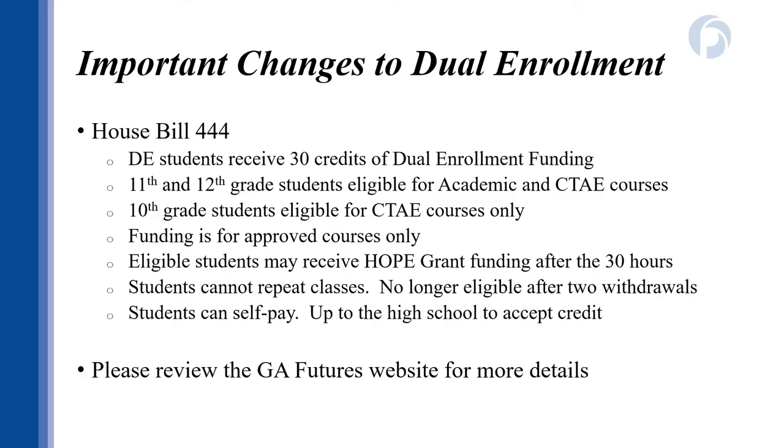I want to make sure you're aware of a change to the laws governing Dual Enrollment that was passed in Spring of 2020. Dual Enrollment funding is now capped at 30 funded hours. Students in 11th and 12th grade are eligible to take academic classes like English, Math, and Science, and CTAE courses that align with the pathway. Tenth grade students are eligible for CTAE courses only — classes like Computers, Business, or Welding. Funding is for approved courses only, and these courses are listed in the Georgia Futures directory.